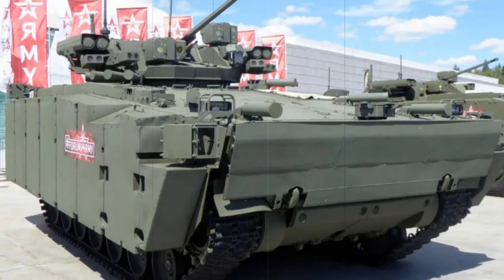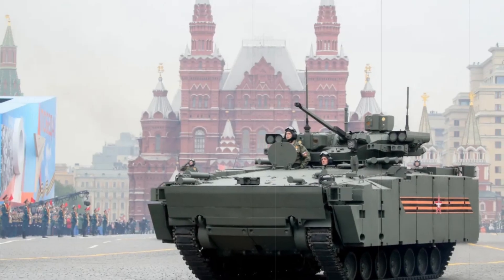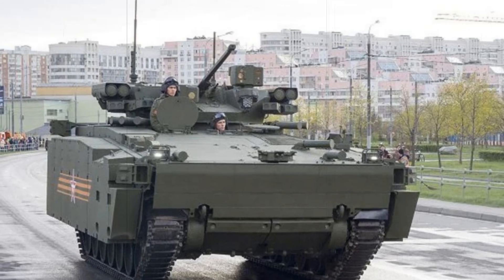Modern combat requires flexible equipment. For example, if infantry needs heavy fire support in one battle, the IFV can be equipped with heavier weaponry. In another scenario where speed is more important, a lighter armor setup can be installed. This provides tremendous advantages on the battlefield.